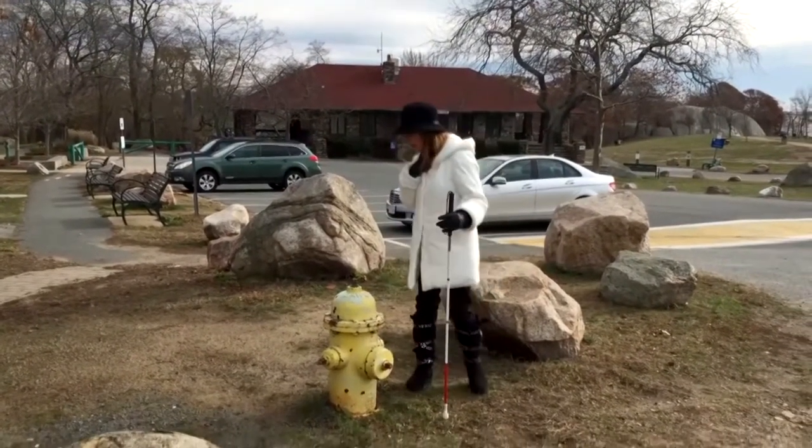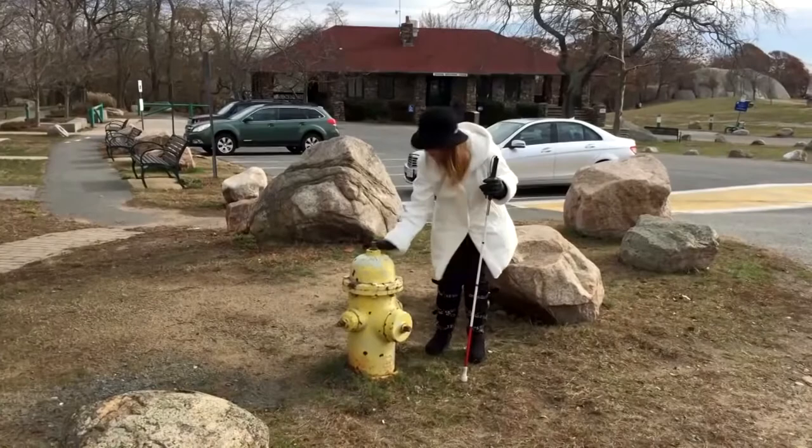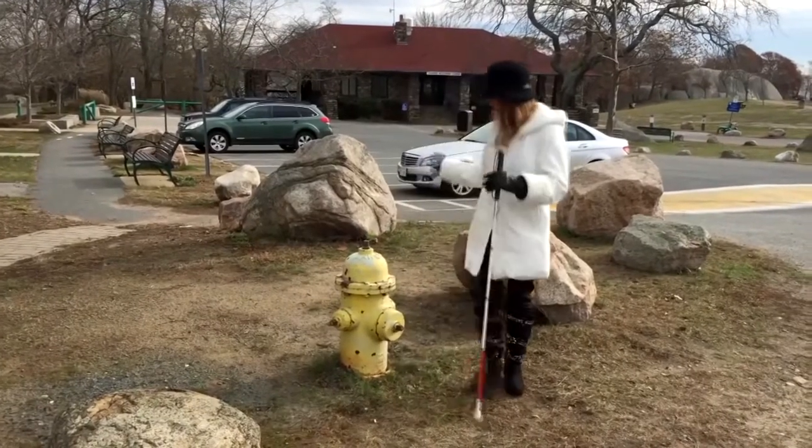Oh, excuse me. I'm so sorry. Are you okay? Aren't you a cute little boy? Where's your mommy?